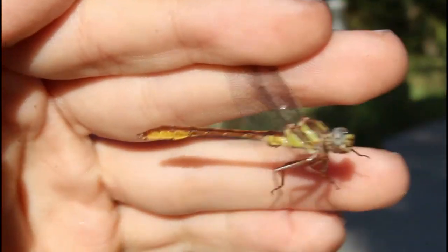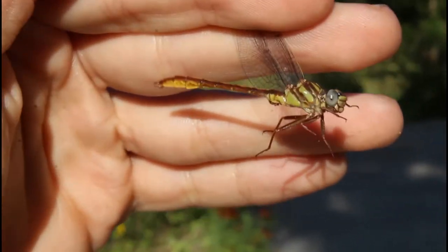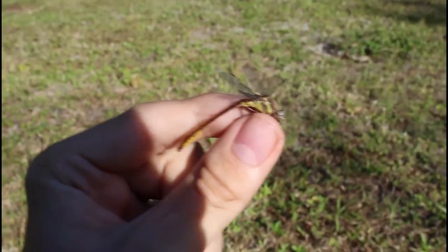Just an absolutely gorgeous species. Time to let this beautiful sandhill clubtail go.